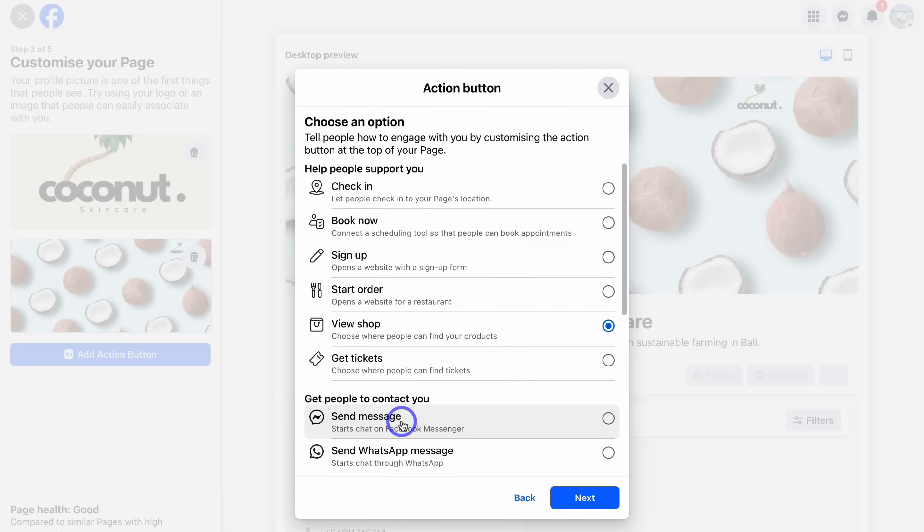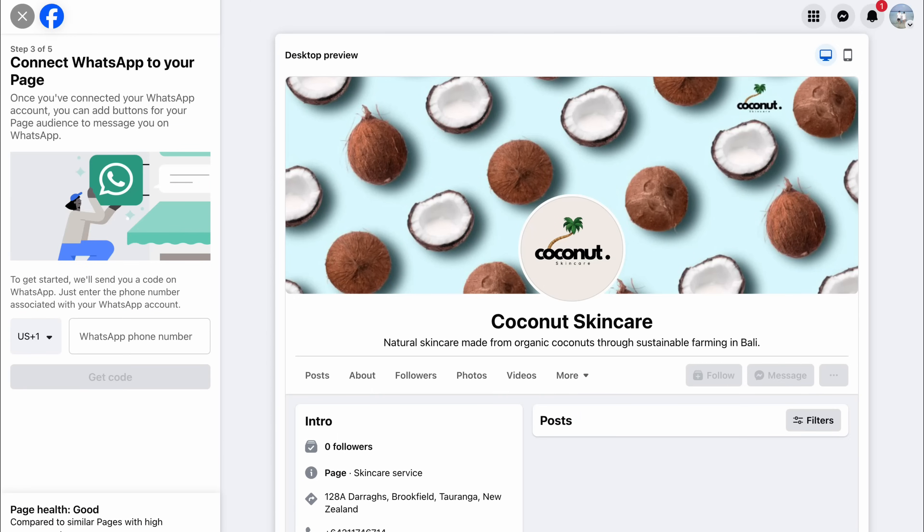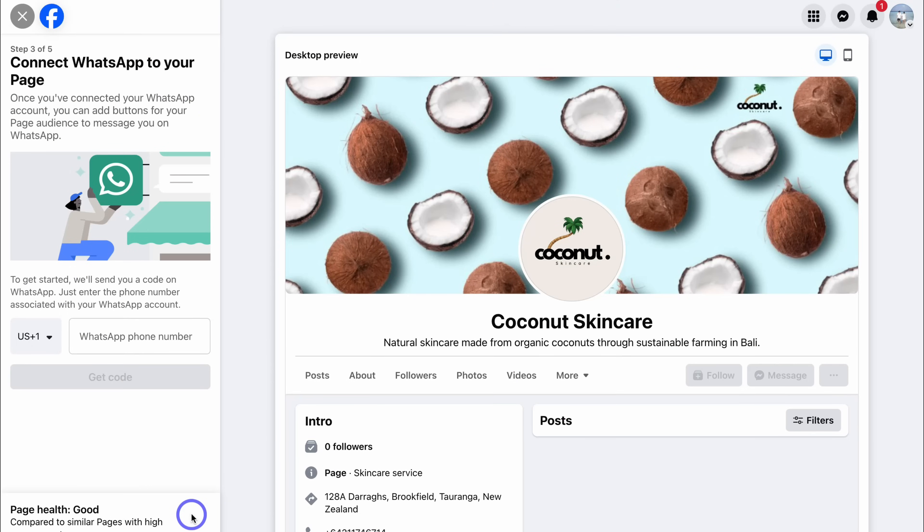I'm going to navigate back and click on Send Message, because typically my customers have questions before they buy. Once you've added an action button, navigate down to Next. I'm happy to use the Messenger account for this business page. If your business uses WhatsApp, add your WhatsApp number and verify it. The great thing about having a Facebook business page, Instagram business account, and WhatsApp channel is you can centralize all communications into one place — the Meta Business Suite — where you can manage inboxes across WhatsApp, Instagram, and Facebook. It's a completely free platform.